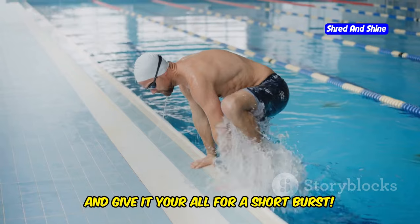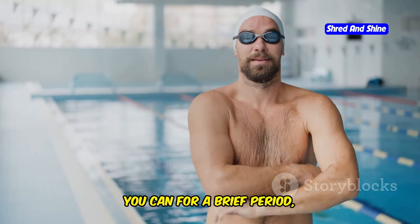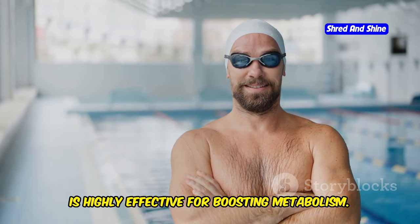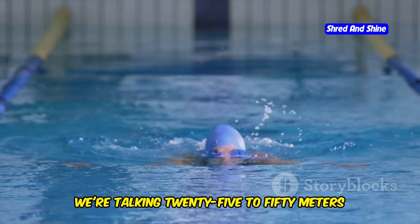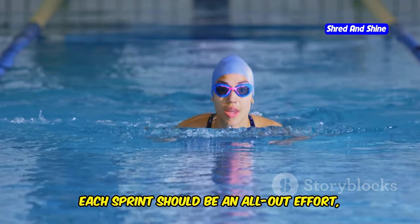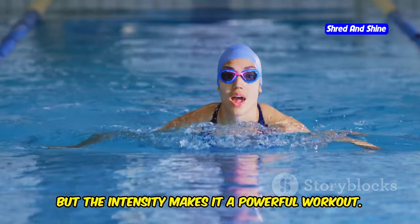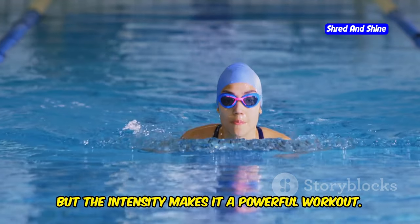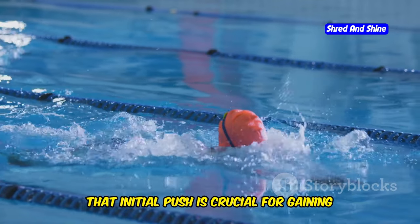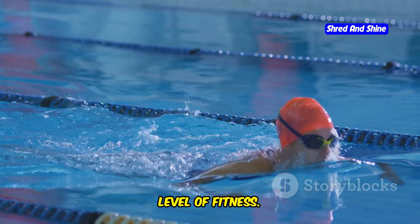Find a lane, take a deep breath, and give it your all for a short burst. The key is to push yourself as hard as you can for a brief period, then recover and do it again. This method, known as interval training, is highly effective for boosting metabolism. We're talking 25 to 50 meters of pure power. Each sprint should be an all-out effort where you focus on speed and strength. The distance may seem short, but the intensity makes it a powerful workout. Push off the wall with all your might and feel the burn — that initial push is crucial for gaining momentum and setting the pace for your sprint.